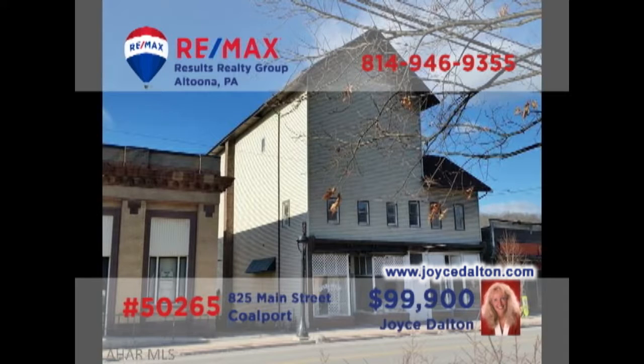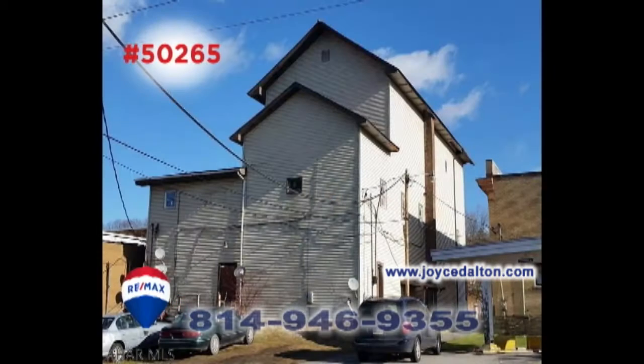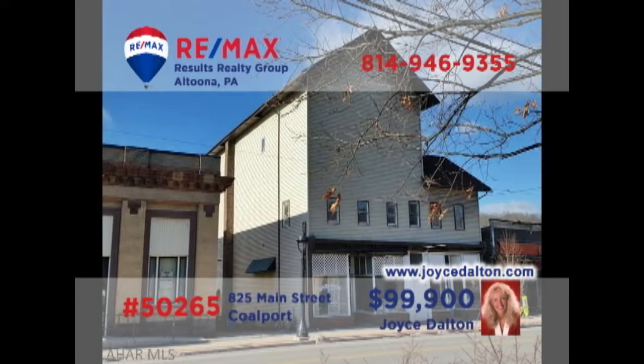Joyce Dalton, a member of the RE-MAX Hall of Fame, presents a commercial investment property in Coleport. Originally the Opera House, this iconic building now houses four apartments as well as two storefront businesses. Use the storefronts for your own enterprise or rent them out for additional income. You'll find off-street parking in the rear and the former third floor ballroom is ready for your ideas. Head to JoyceDalton.com for all the details.